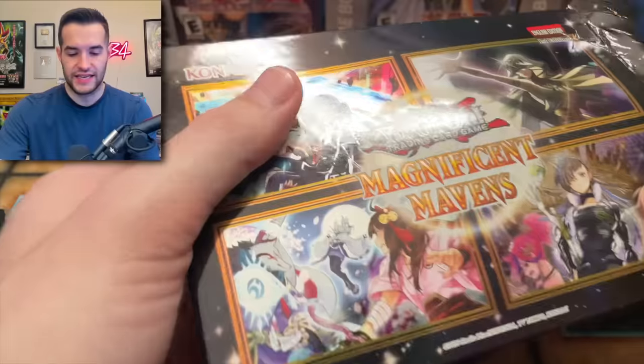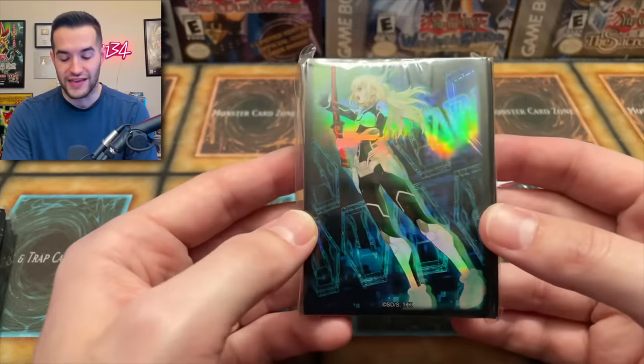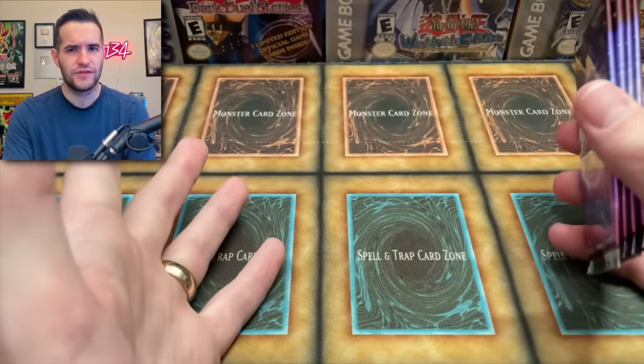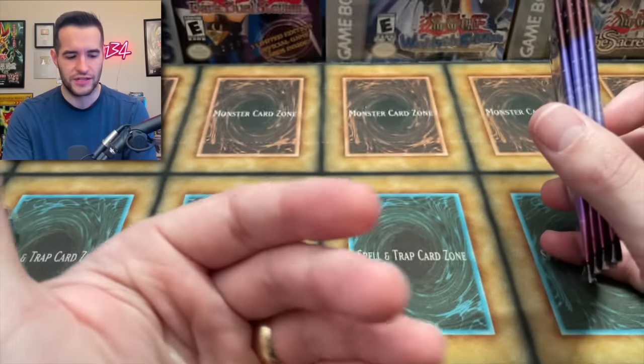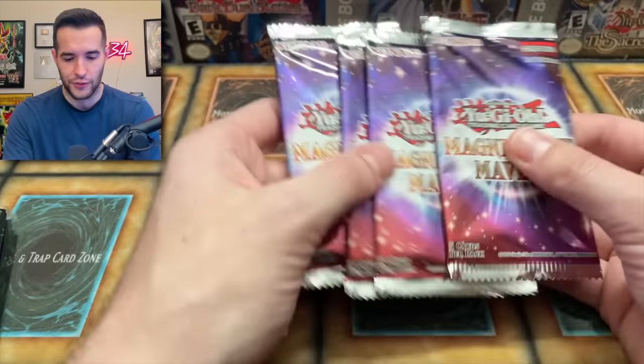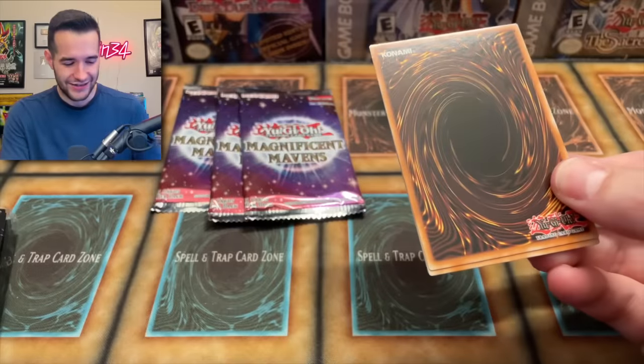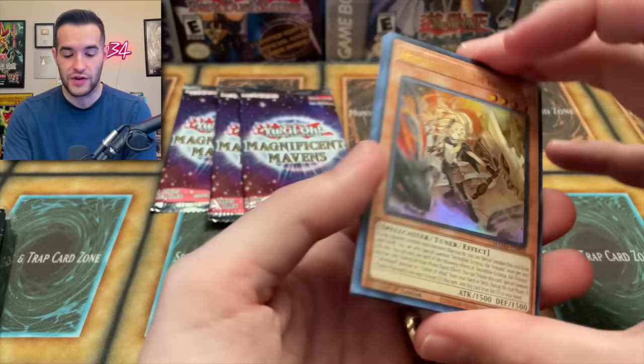Let's see what our final one will bring us. Oh wow, the Engage Sleeves — those are going to be nice. I think people are going to want those. How many different sleeves are there? I'm actually really interested because it's five different ones so far, which is really cool. I'm actually hyped about those sleeves. Having a 70-pack of sleeves with unique artwork is really cool.